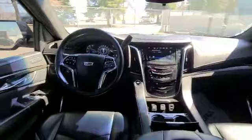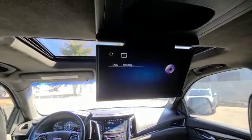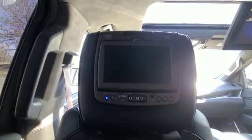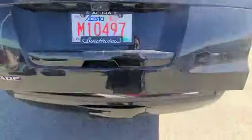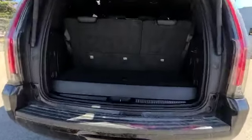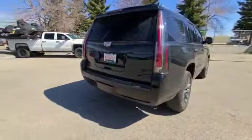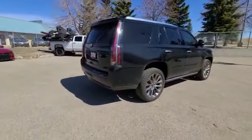Everything's just looking really good in the Escalade. You do have a nice DVD player as well, and you have TVs at the back of the seats. Now to show you the back — so you can see with the seats up, everything is powered.